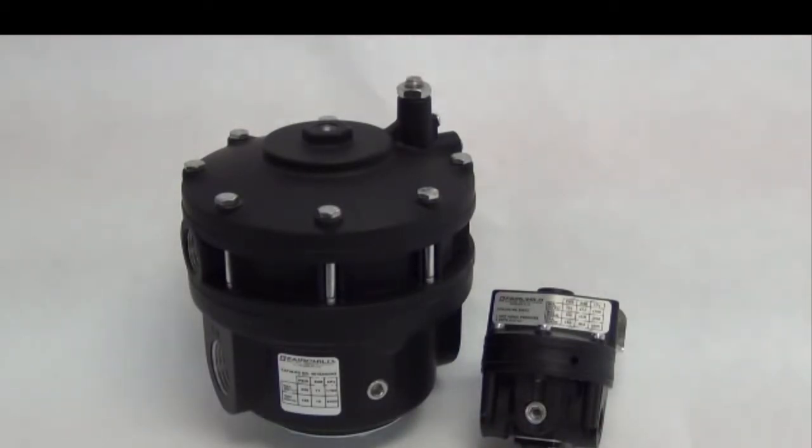The purpose of a volume booster in a valve positioner system is to achieve a higher flow than can normally be achieved with a positioner alone. Most positioners have very little flow, and to increase the speed at which a valve can reach a desired position, a volume booster is employed.